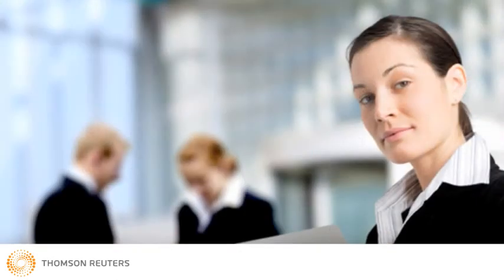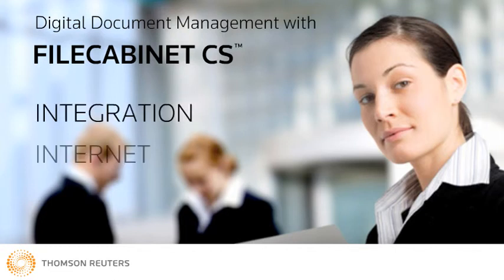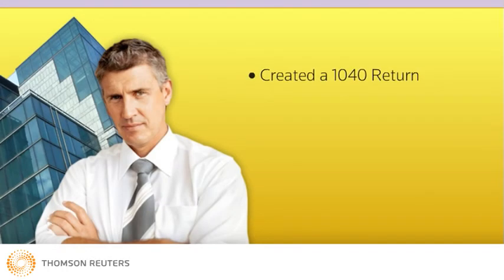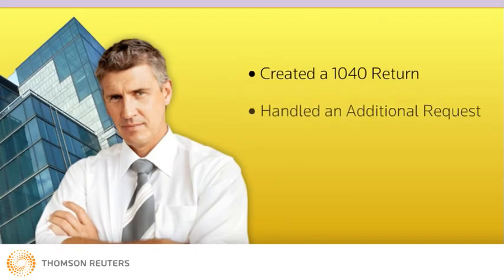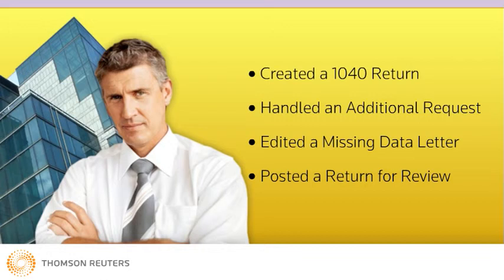You've just witnessed what happens when you use File Cabinet CS for digital document management and then add integration and the Internet. In record time, Jeff was able to create a 1040 return, handle a client request, edit a missing data letter, and post a return for review by the client.